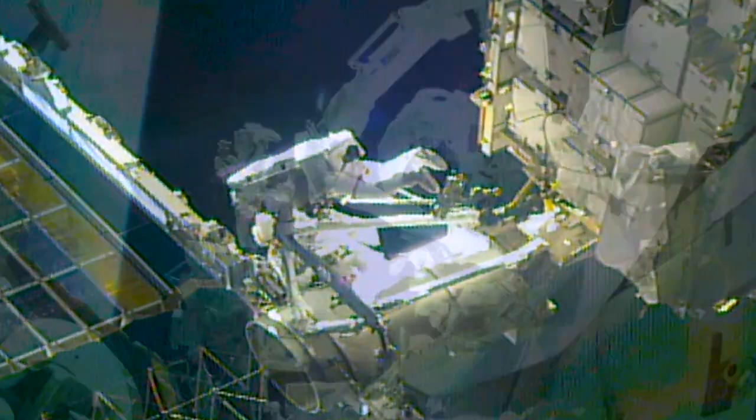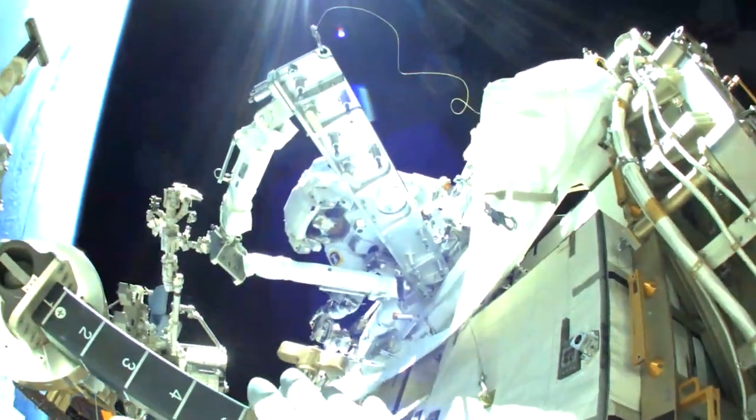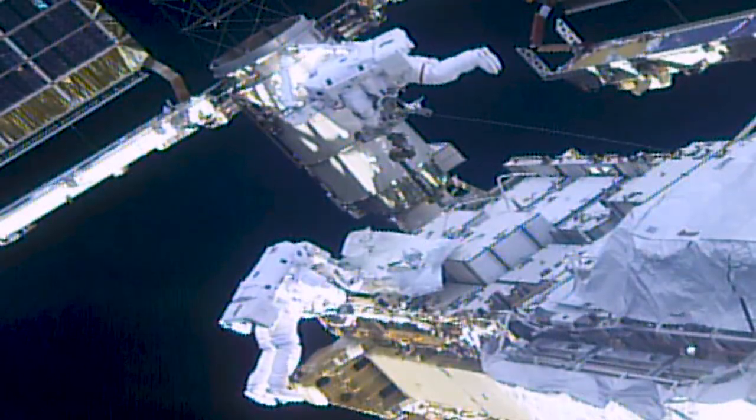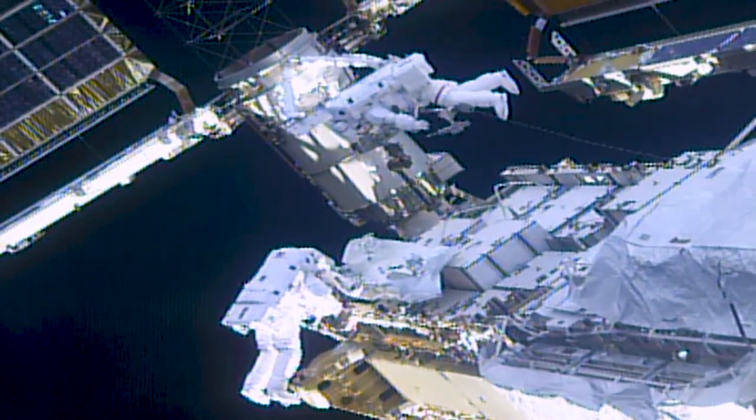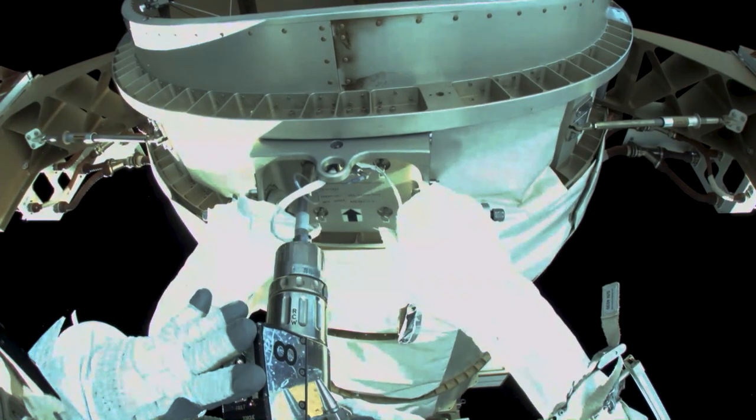On February 28th, NASA astronauts Kate Rubins and Victor Glover completed the third spacewalk of the year after seven hours installing a modification kit required for upcoming solar array upgrades. The duo worked to assemble brackets on one of the station's power channels.